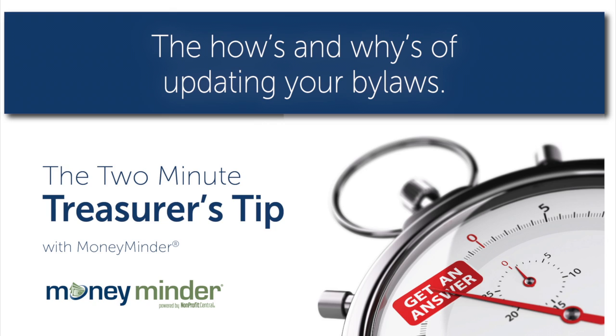Your bylaws are the first place you're going to go when a question comes up as to what your group is or isn't allowed to do. They are great to rely on because they are the rules — there's nothing emotional or personal about it. They're the guiding document of your organization.